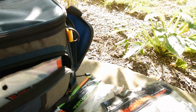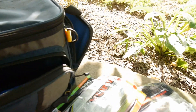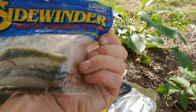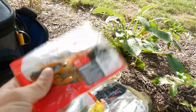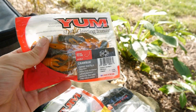Got some Mega Bass Craws right there, and some more Yum Worms. Got some Evolve Baits — this is the Compact Craw, a cool little bait. Also got some Side Winders, kind of a cool single-style bait with a lot of ribs. Got some of these little Yum Craws — these are really, really good for bass and smallmouth. Put them on the back of a Jakehead, really effective.